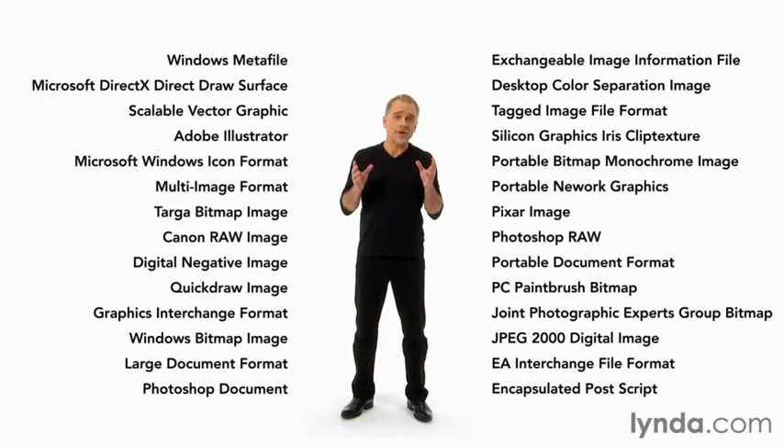Saving your work may seem a simple matter of choosing the Save command, like it is in other programs. But if you haven't guessed yet, Photoshop is not other programs. In fact, one of Photoshop's long-standing claims to fame is its support for every image file format ever invented.